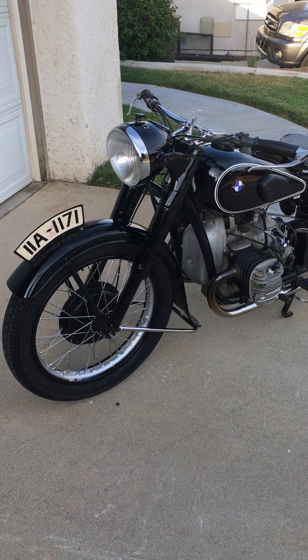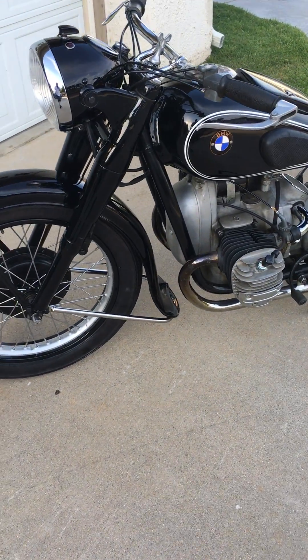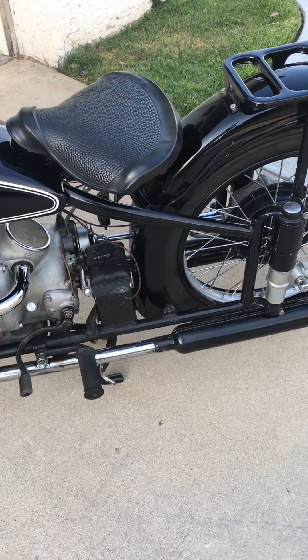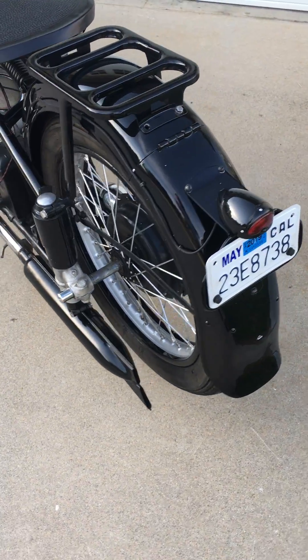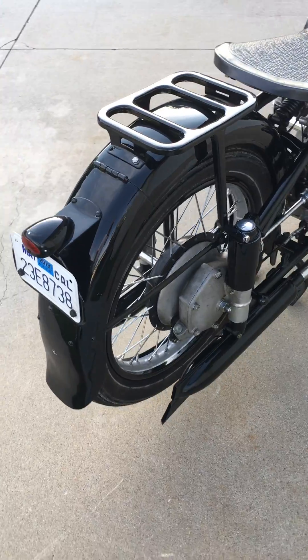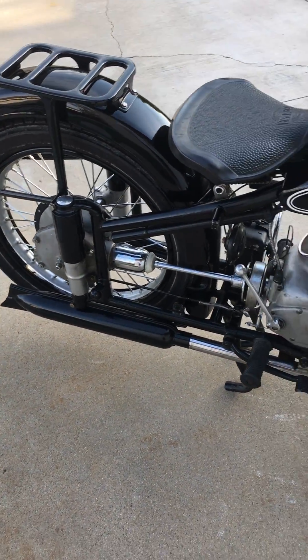Here is a 1938 BMW R61 we're offering at Vintage German Motorcycles. This bike is one of my personal bikes — just rode it the other day about a hundred and fifty miles, no problems. This is a flathead 600cc motorcycle with a 935 solo gear rear end.